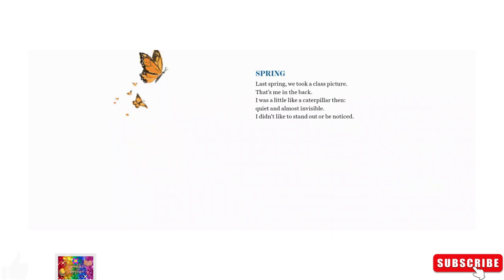Spring. Last spring, we took a class picture. That's me in the back. I was a little like a caterpillar then — quiet and almost invisible. I didn't like to stand out or be noticed.